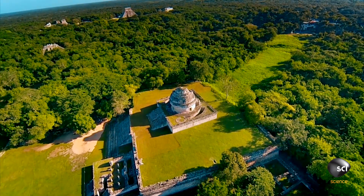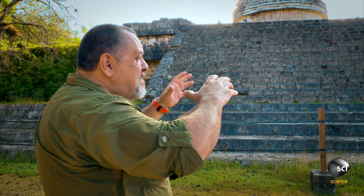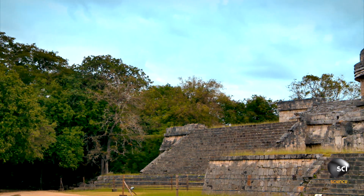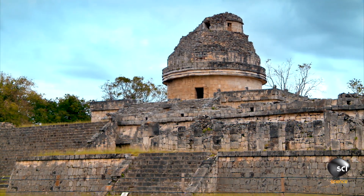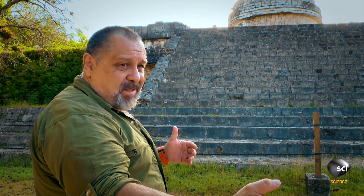This building is on top of several platforms, and stands out — maybe to avoid the canopy of trees — just high enough for the ancient Maya astronomers to look all around, even when the sun is rising or setting.